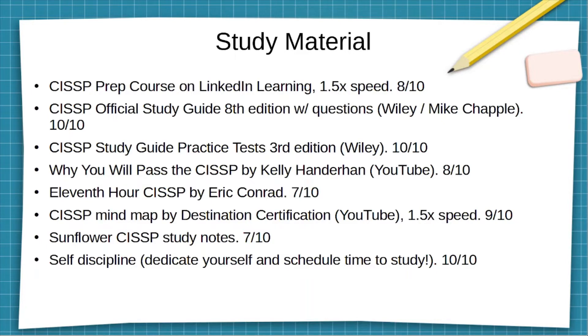First line item: the prep course on LinkedIn. I gave it an eight out of ten — it was pretty good. I watched all the videos at one and a half times speed because the videos ranged from about five minutes to ten or fifteen minutes, and I wanted to get through them as quickly as possible to meet my exam date. The videos cover the material relatively well, but I would not recommend just watching the videos. Make sure to go back and review the relevant section of whatever CISSP study guide or book you're using to better reinforce the learning objectives and concepts.